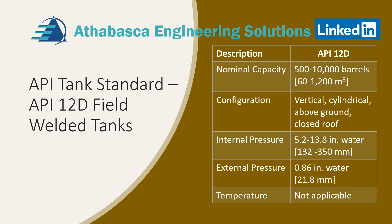API 12D field welded tanks. This is quite a rare type of tank — we see more field welded tanks in the 12 series. But this standard does exist. I have yet to see an application; I'd love to hear from someone who has. Anyways, this is good for capacities of 500 to 10,000 barrels. It's a can design, just like 12B — vertical, cylindrical, above ground, but with a closed roof. It has an internal pressure and an external pressure, and temperature is not applicable. There is minimum engineering in this design as it's all pre-packaged, even the dimensions.